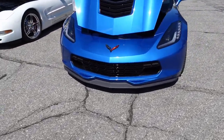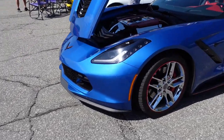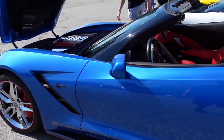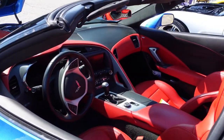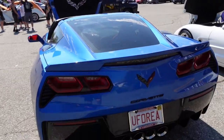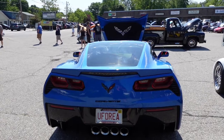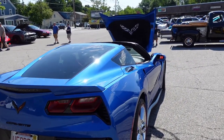This looks to be a C7 — not the C8, sorry, I misspoke. This looks like a Z06 — correction, it's a Z51, with the 7 engine emblem on the front. And if you don't know, Chevy is short for Chevrolet, named for a gentleman by the name of Louis Chevrolet, who went to work for General Motors way back in the early 1900s.